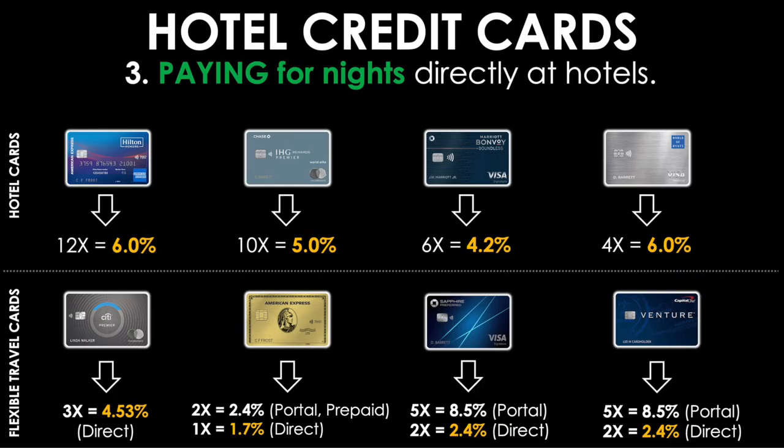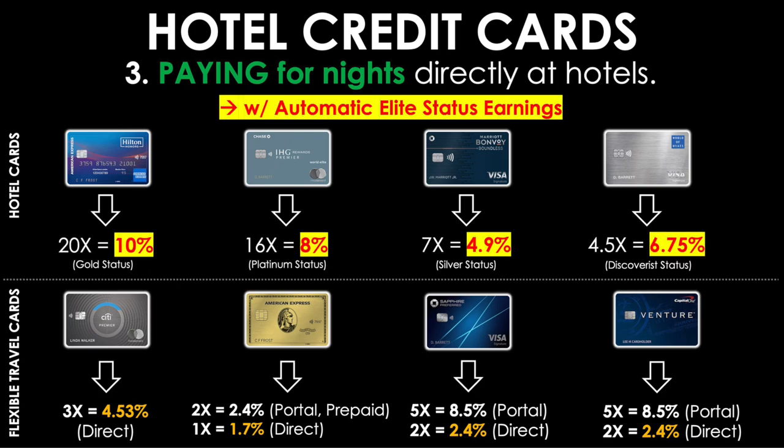It's also important to remember that many hotel cards give automatic elite status, which typically allows you to earn more base points per dollar spent at hotels. Including these automatic earning boosts, the hotel cards' returns at their properties jump significantly: Hilton to 10%, IHG to 8%, Marriott to 4.9%, and Hyatt to 6.75% — thoroughly destroying all flexible travel cards for hotel spend.